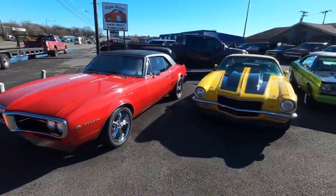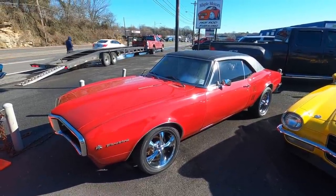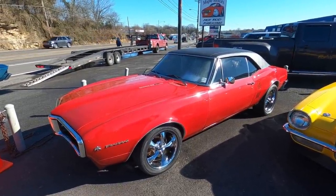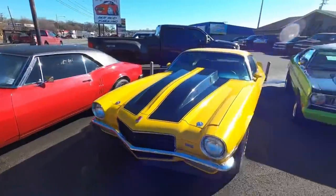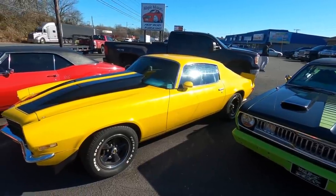Right next to that, a 1967 Pontiac Firebird — this one's an LS six-speed car at $32,900. Right next to that, a 1973 Camaro at $25,900.